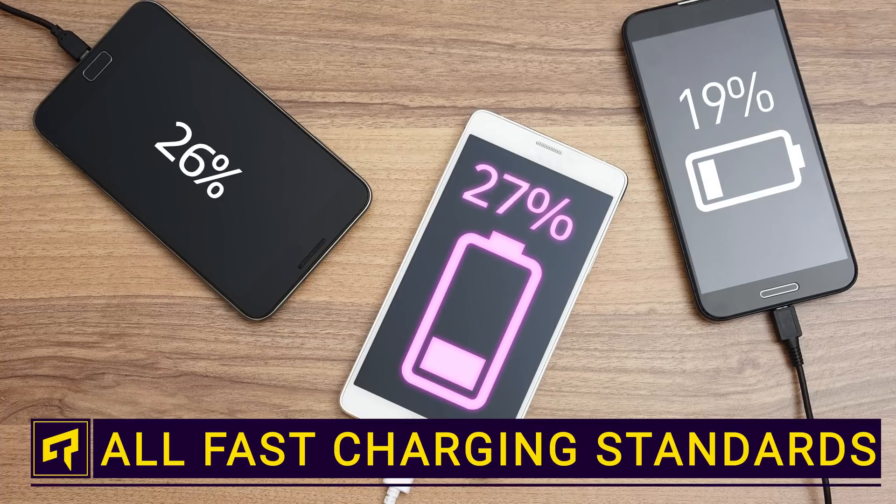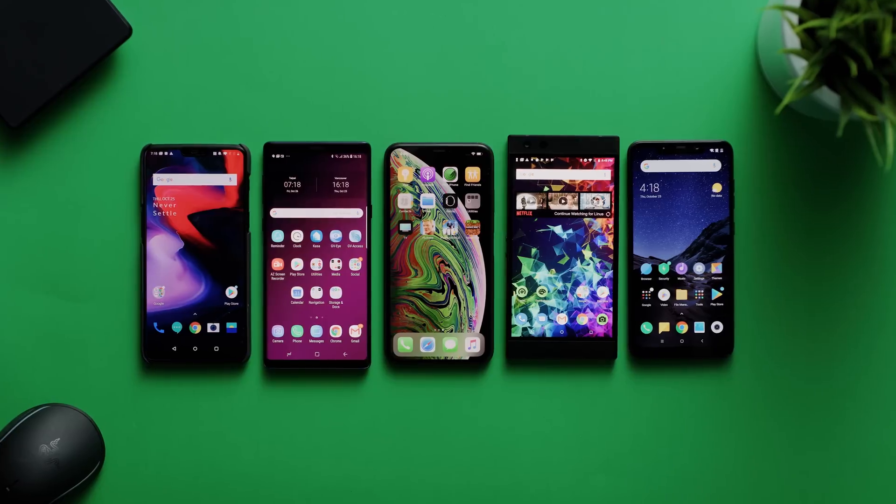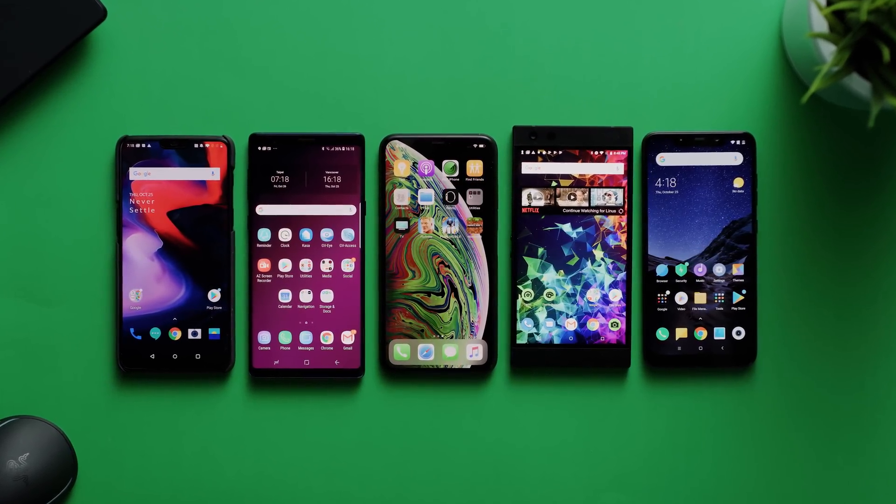Your new phone didn't come with a charger, so you run out and buy one from some other brand that says it supports fast charging. But did you know there's a good chance that it won't work properly? Because the folks that make our phones, tablets, and laptops haven't agreed on one fast charging standard, your device might charge more slowly than it ought to. So today, we're gonna tell you how to make sure you've got the right charger and cord.